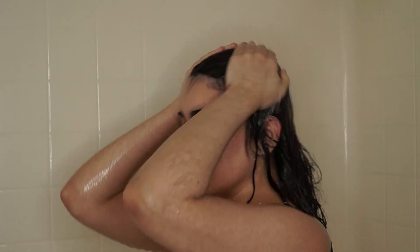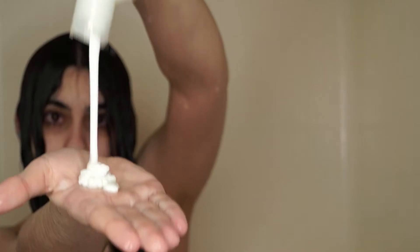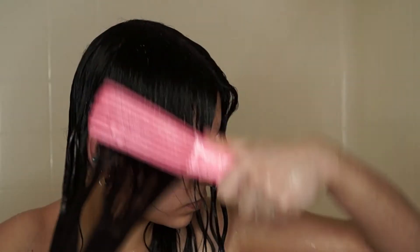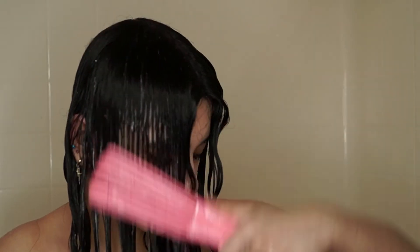Now I'm going in with the Verb Curl Conditioner. I love how creamy and fluffy this conditioner is. I went in with a very generous amount — my hair was very tangled and I needed the slip, which it absolutely has. I'm going to skip showing the detangling because ain't nobody got time to watch that.